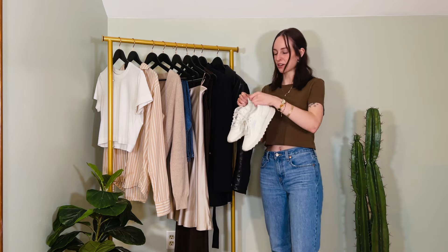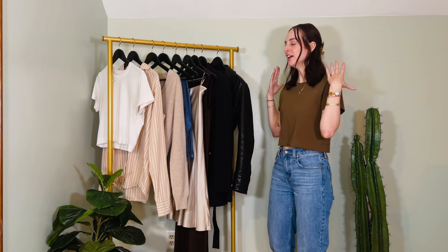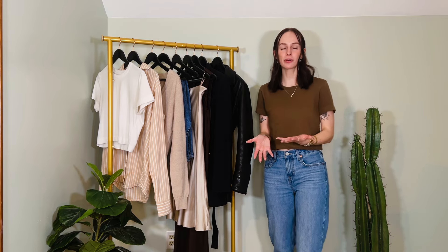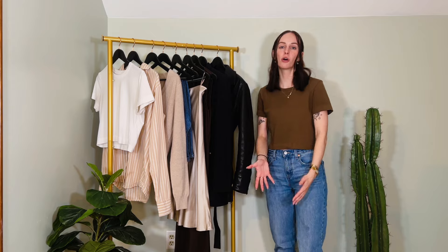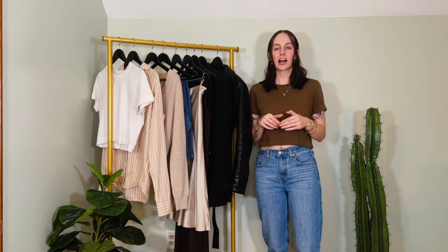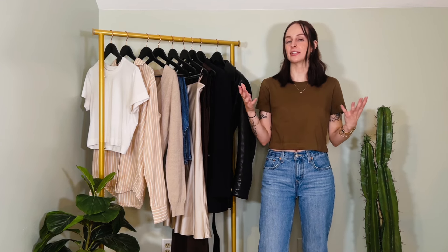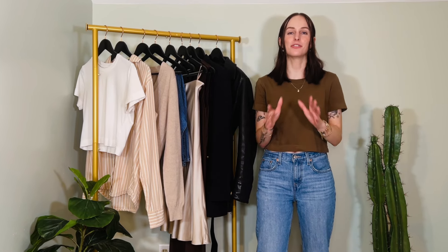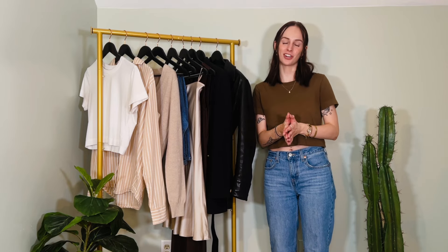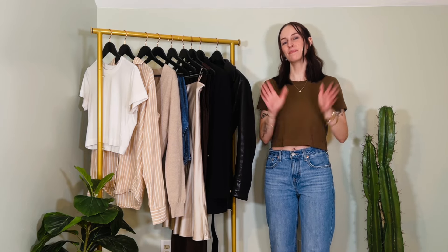That is the end of the video — I hope you enjoyed my mini spring capsule wardrobe walkthrough and it gave you some inspiration on what to add to your wardrobe, or maybe just validated what you already have. Leave a comment below with your favorite item or let me know which piece is quintessential in your spring capsule wardrobe. Thank you so much for watching — I'm so appreciative of your support, and I'll see you guys next time!